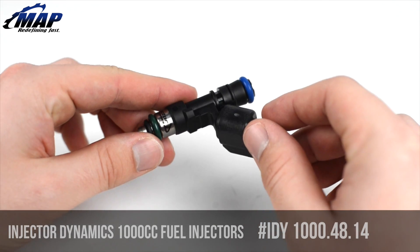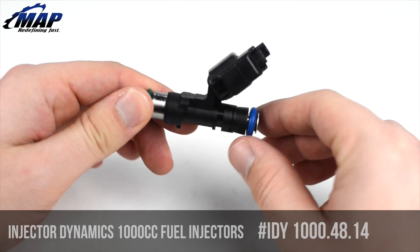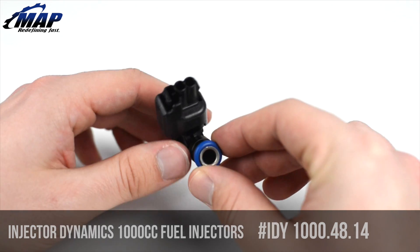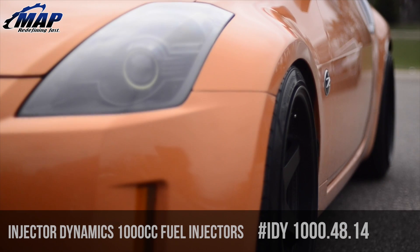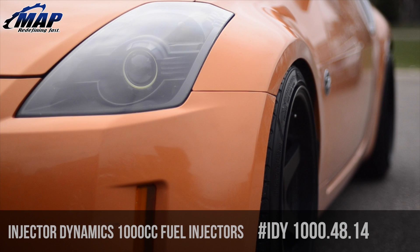These are a high impedance injector — no resistor box required. The nominal dynamic flow rate is 1015cc per minute at 3 bar or 43.5 psi using gasoline at 125 degrees Fahrenheit.